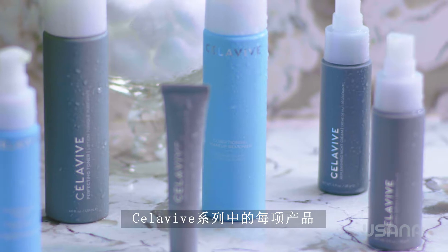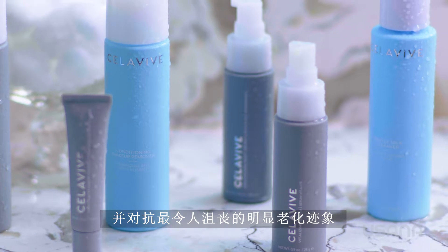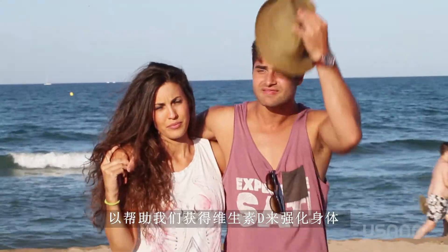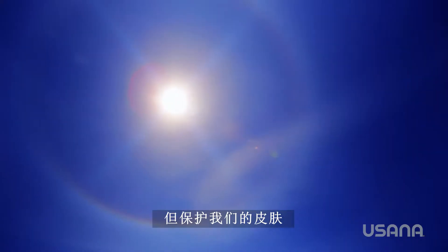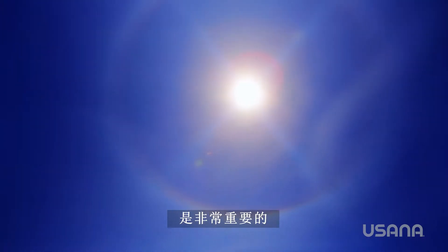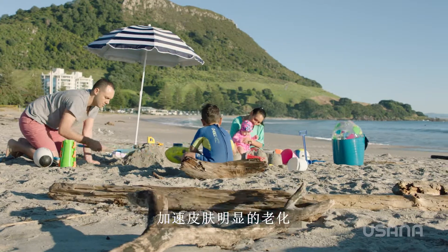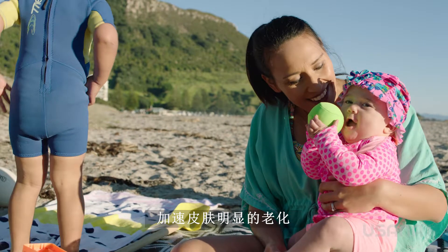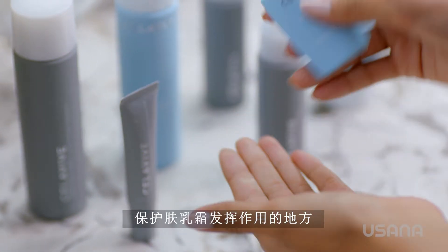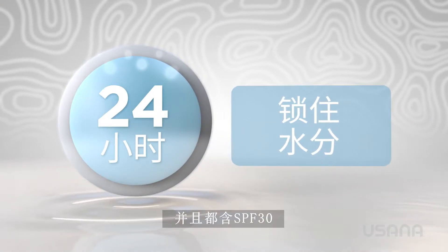Each product in the Cellevive line is designed to address your individual skin concerns and combat the most frustrating visible signs of aging. We all need a daily dose of sun exposure to help fortify our bodies with vitamin D, but protecting our skin from harmful overexposure to the sun's UV rays is extremely important. Over time, the sun's ultraviolet light damages the elastin in the skin, accelerating the effects of visible skin aging. This is where Cellevive's protective day lotion and protective day cream come into play — both lock in moisture for up to 24 hours and both contain SPF 30.